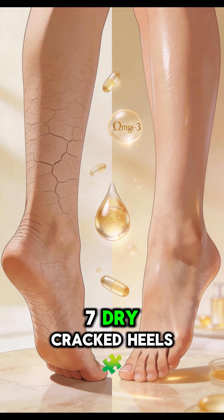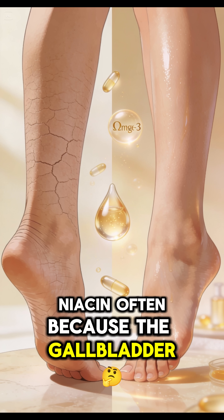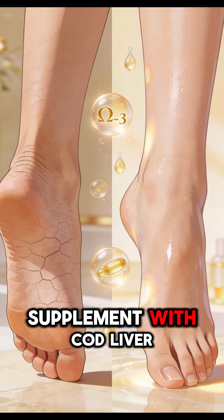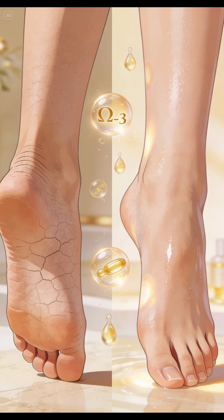7. Dry, Cracked Heels. This indicates a deficiency in omega-3 or vitamin B3 (niacin), often because the gallbladder isn't releasing enough bile to absorb fat-soluble vitamins. Supplement with cod liver oil to provide vitamins A, D, and omega-3 simultaneously for skin repair.